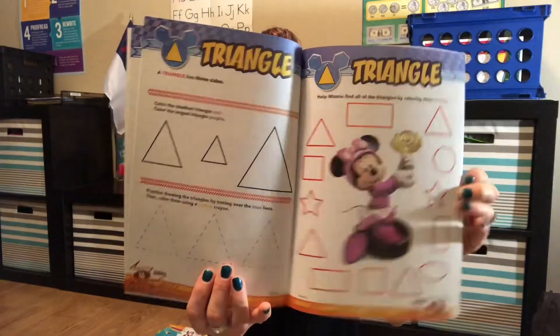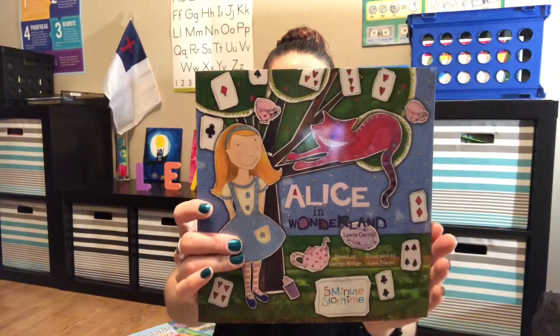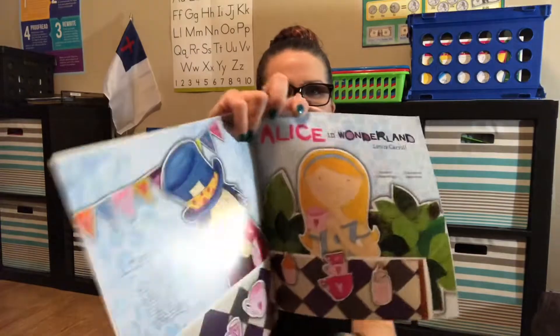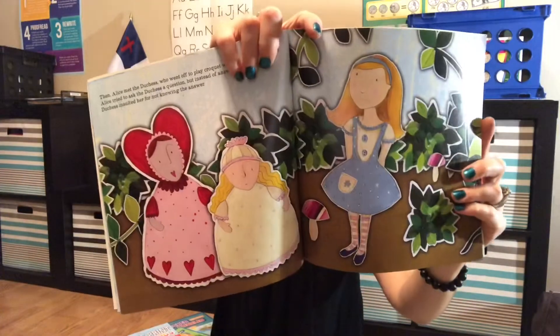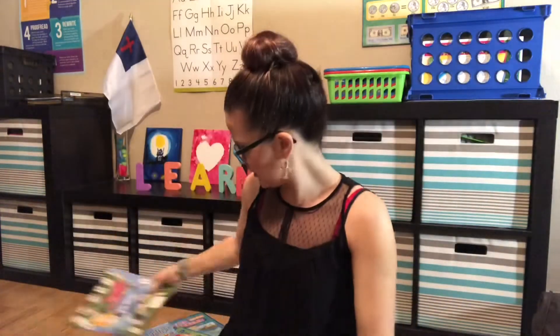We found this little Alice in Wonderland book — it says it's a five-minute story time. I'm hoping she can read it; she reads really well. The illustrations are pretty cute. I was not a big fan of the Alice in Wonderland movie, but we'll see what she thinks.